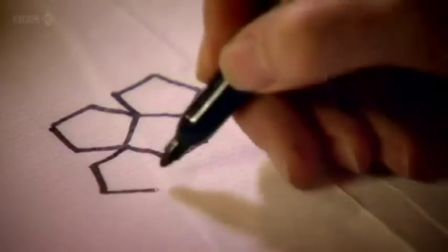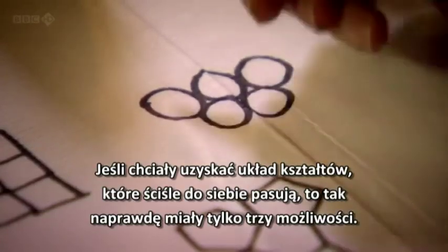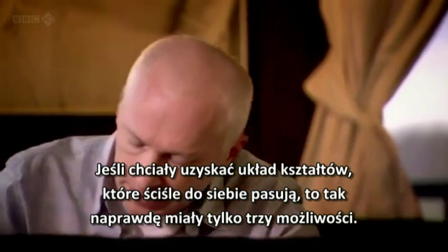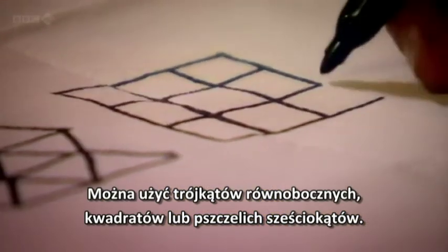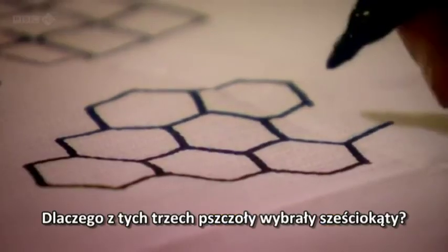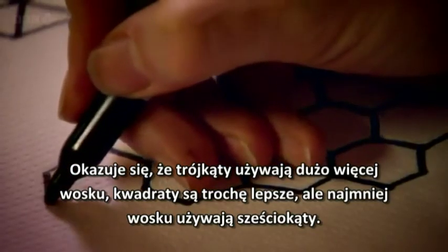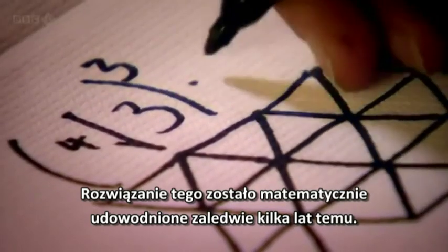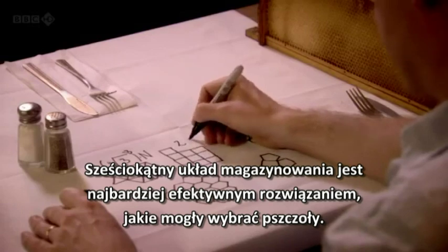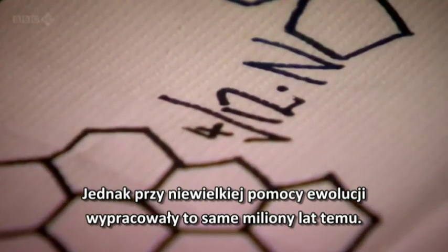But why have they evolved to produce this hexagonal pattern? Well, actually, they don't have too many choices. If you try to put pentagons together, they just don't fit together nicely. Or circles leave lots of little gaps. If they want to produce a network of regular shapes which fit together neatly, then you've really only got three options: equilateral triangles, squares, or hexagons. It turns out that triangles actually use much more wax than any of the other shapes. Squares are a little better, but it's the hexagons which use the least amount of wax. It's a solution that was only mathematically proven a few years ago. The hexagonal array is the most efficient storage solution the bees could have chosen, yet with a little help from evolution, they worked it out for themselves millions of years ago.